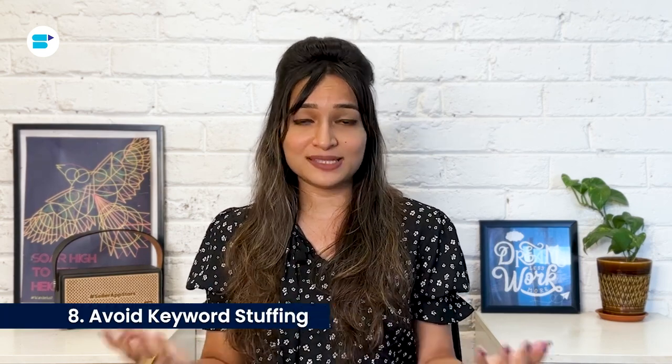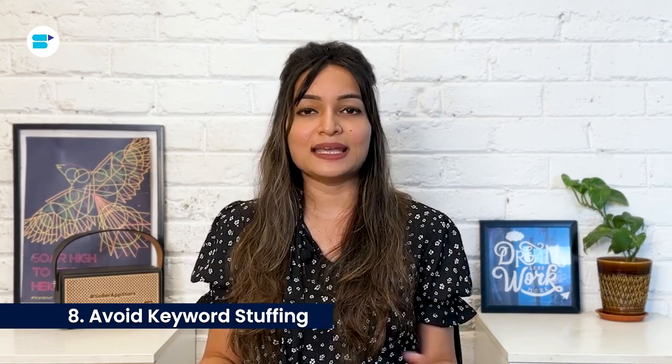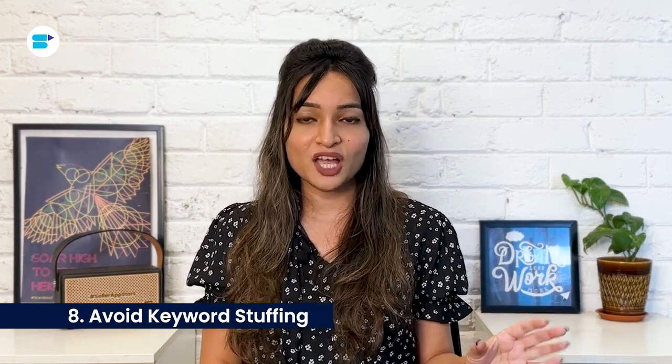Next, avoid keyword stuffing. Adding too many keywords into your listing can actually hurt your rankings. You should include enough keywords to let customers know what you are selling, but don't overdo it to the point where your listing looks spammy. Amazon prefers listings that are easy to read and understand, so steer clear of keyword stuffing.